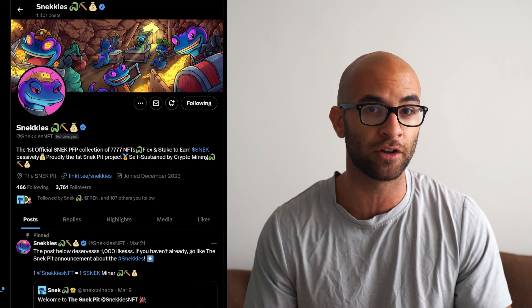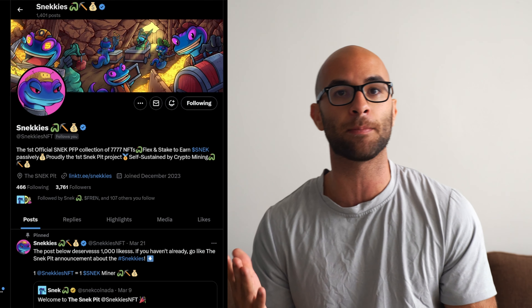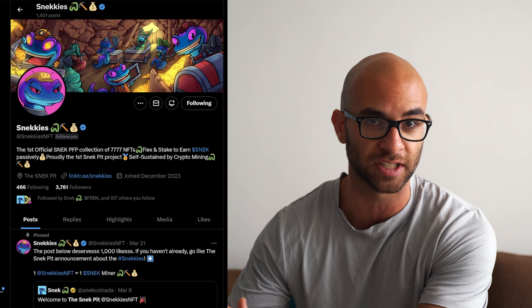Sneckies has been on my radar for a while now. And even though there hasn't been a lot happening in the Cardano NFT ecosystem, this is actually one of those upcoming mints that I think has some potential. And I figured I'd do a little review. Without further ado, let's get into it.